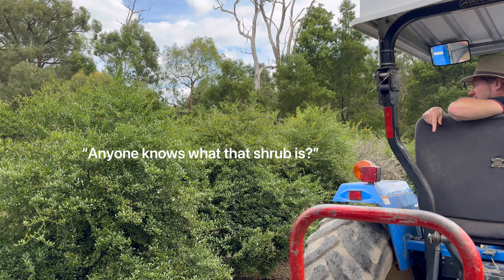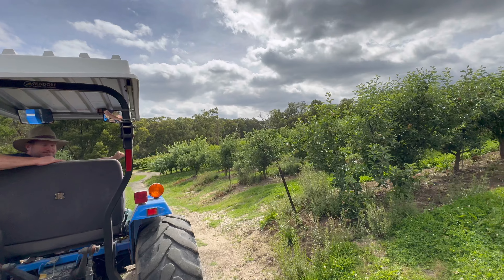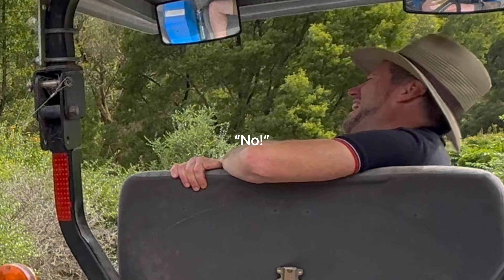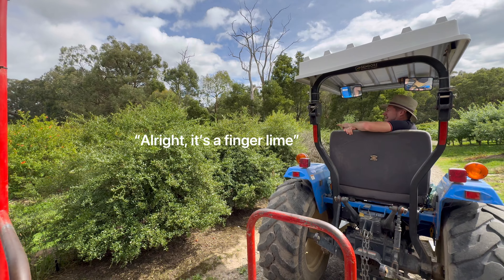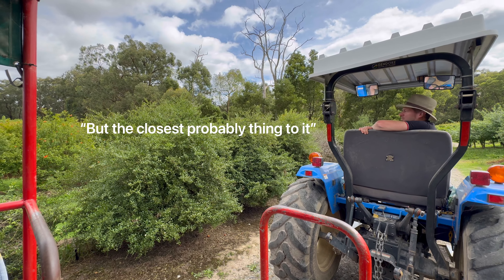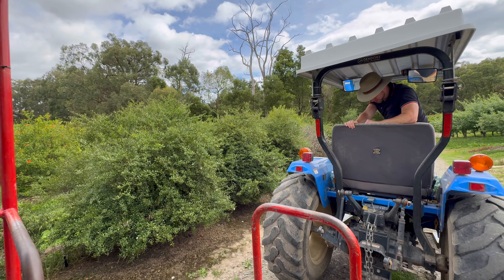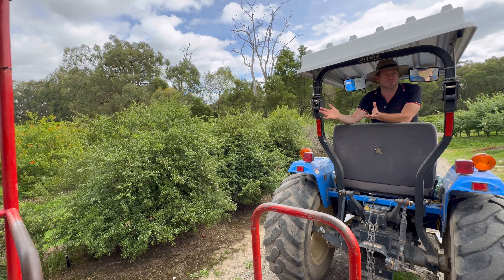Can you tell what that shrub is? No idea? Blueberry? I'll give you a hint — it's the only native Australian fruit tree on the property. This is a finger lime. It's not a relative of the kaffir lime, but the closest thing to it probably. It's got more depth than a kaffir lime. It's very popular as a substitute for kaffir lime in Indian food and used a lot in Thai and Asian food.